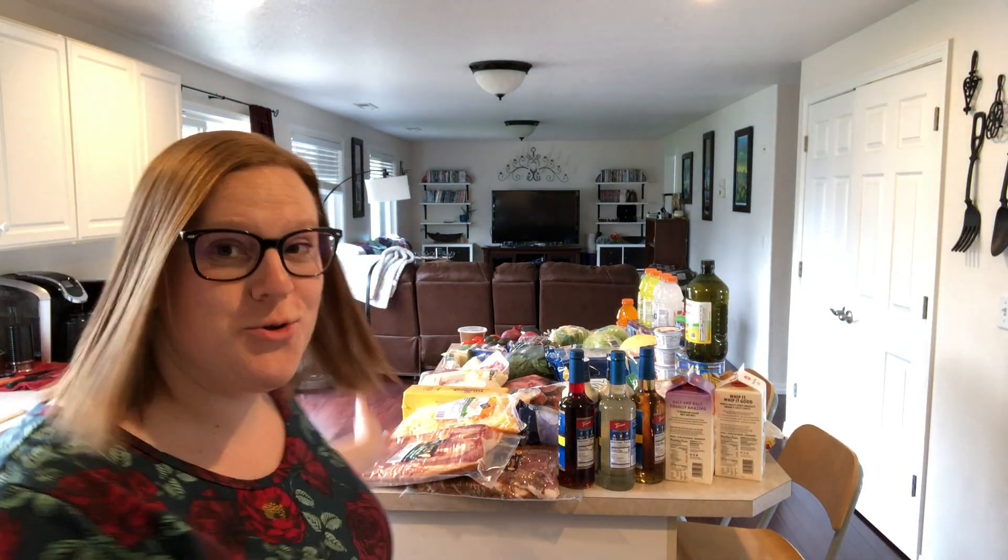Hey friends, welcome back. I just got home from a huge shopping trip and since I have taken you meal planning with me, grocery shopping with me, and putting away all my groceries with me, I figured it was time to go through a grocery haul. I haven't actually talked about a whole grocery haul and the things that we buy and where we buy it. So today I'm taking you through an entire grocery haul.